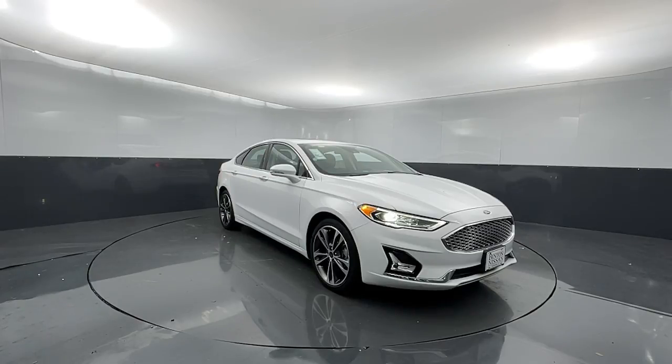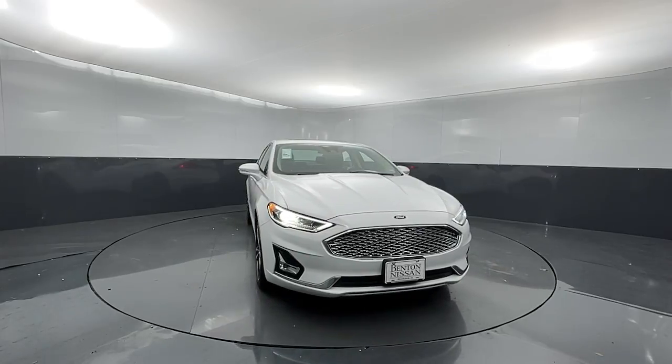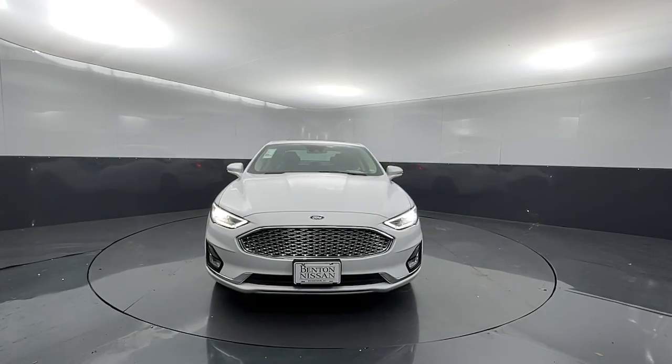Get a feel for the 2020 Ford Fusion. With less than 70,000 miles on the odometer, this vehicle provides excellent value.